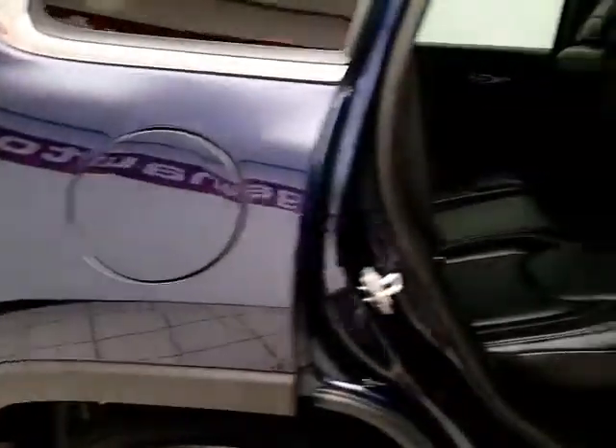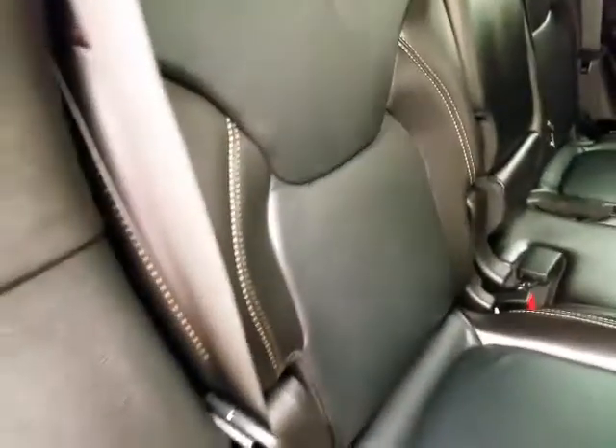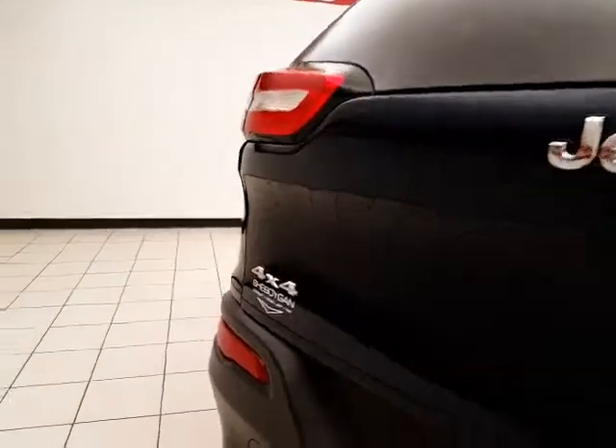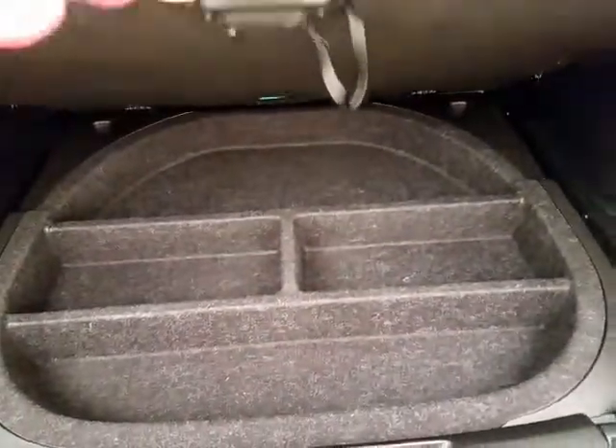The Cherokee seats five with a leather interior. It's family friendly with hooks on the seats for the latch system to keep child seats completely secure. The split seat back folds down to accommodate longer cargo items. There's a backup camera for additional safety, and lots of cargo space in the rear with additional underfloor storage.